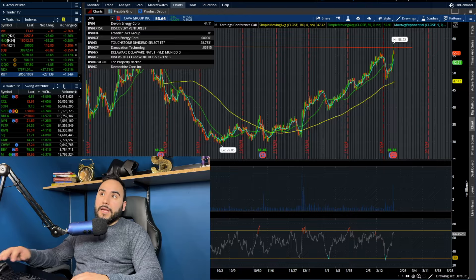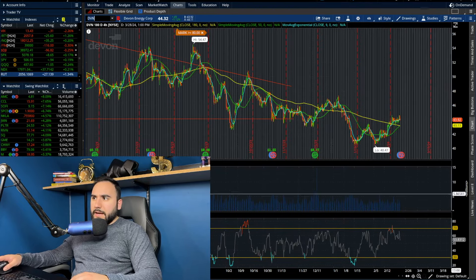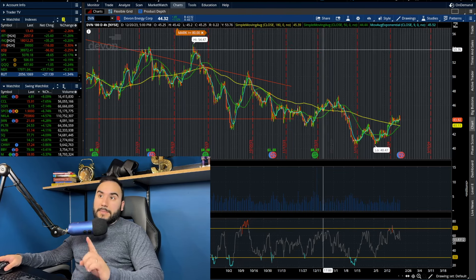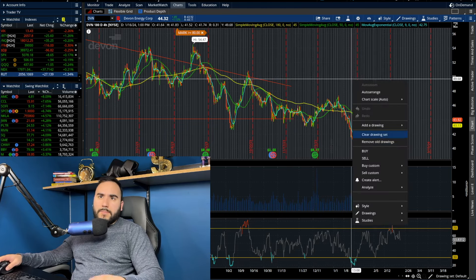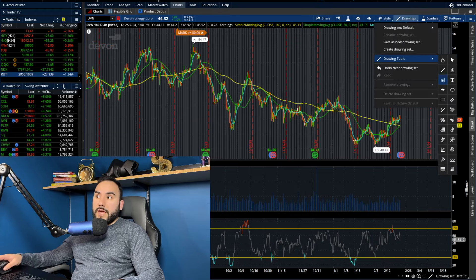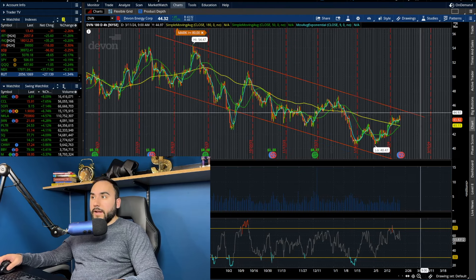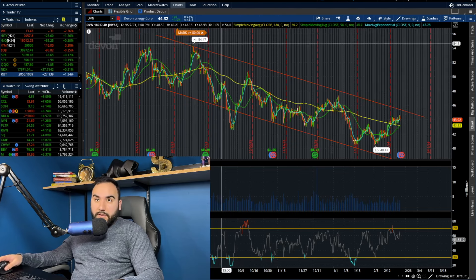We also had Devon Energy on the list, but actually they did not report today — they're tomorrow. That's my mistake. Devon Energy reports tomorrow, so keep your eyes on them. They're heading into earnings at the top of a downward channel, right around $44. Let's see how that plays out heading into earnings.